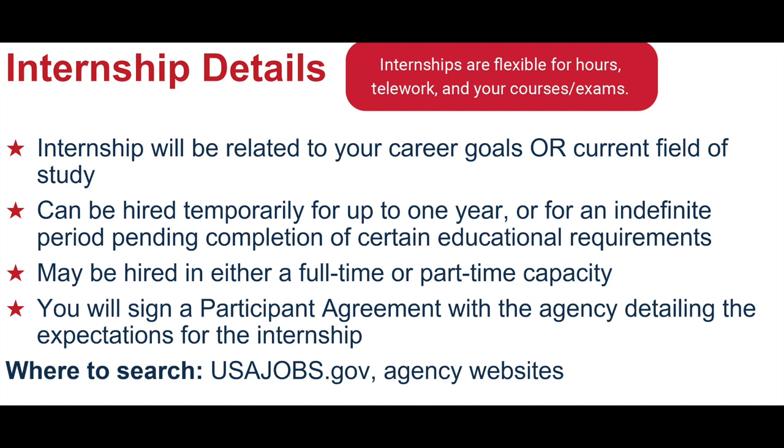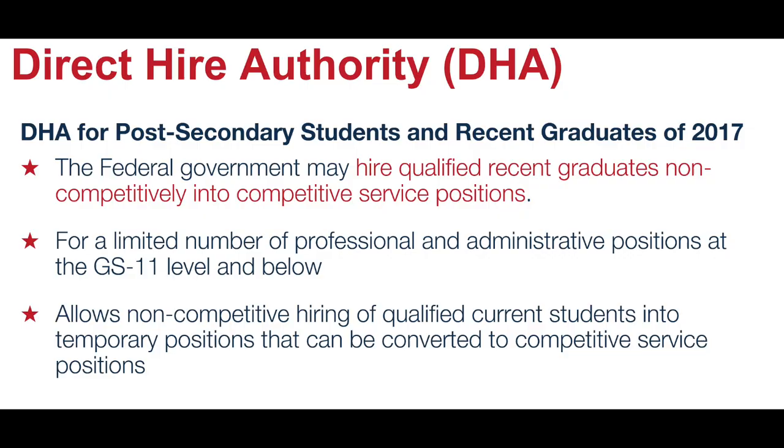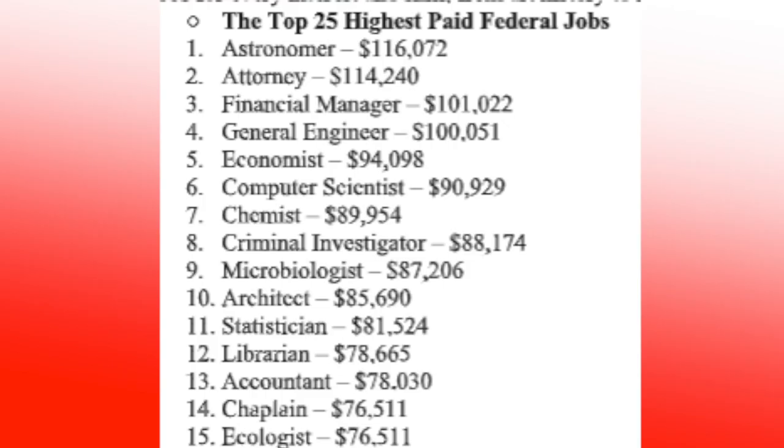Step three: search for jobs on USA Jobs. Learn about direct hire authority and how you can get hired directly at a job fair.